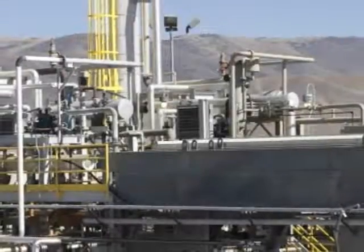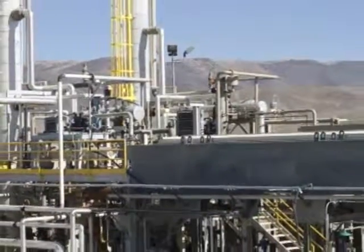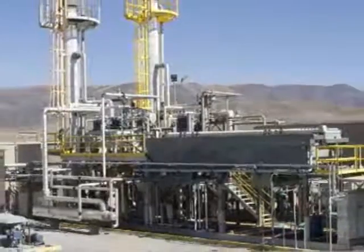Welcome to an introduction of our mini refinery. We appreciate you taking the time to view this video. We've attempted to give you a complete overview of how our system works and how it can be an asset to your company.